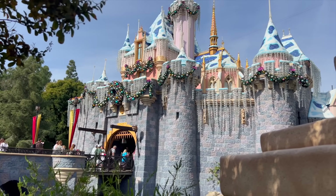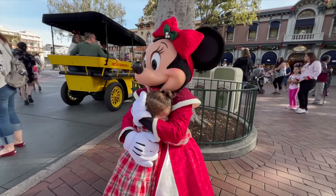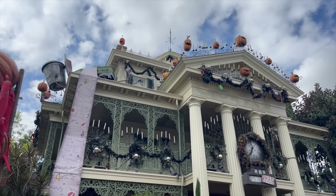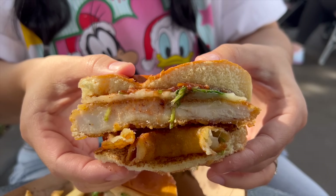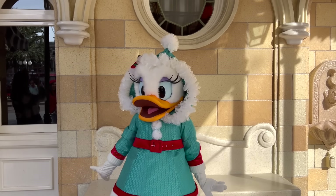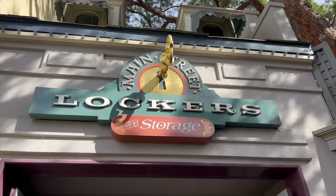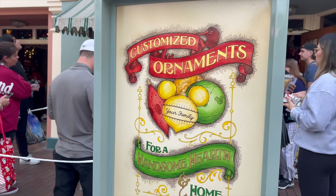Christmas time at the Disneyland Resort is finally here and we couldn't be more excited to celebrate the very first day of the Christmas season. In this video we will be showing you the ultimate 2023 Christmas time at Disneyland guide for your next trip to the parks for the holidays. We will be trying some new and exclusive foods, seeing Mickey and the gang in their Christmas attire on Main Street, checking out new novelty items, and sharing tips and tricks for your upcoming holiday trip. Stay tuned.